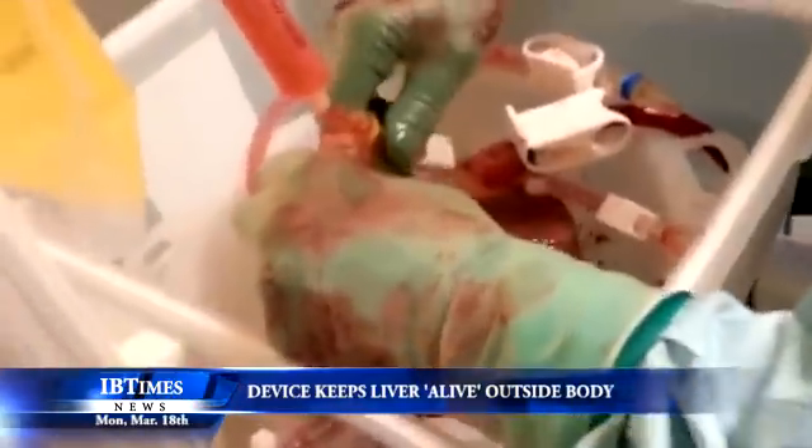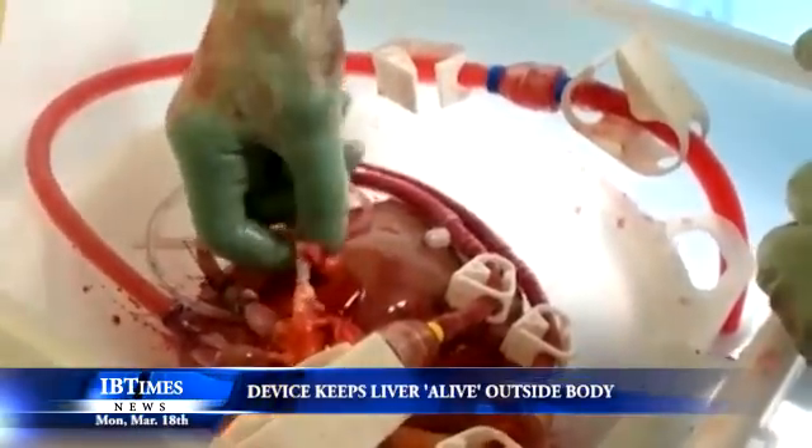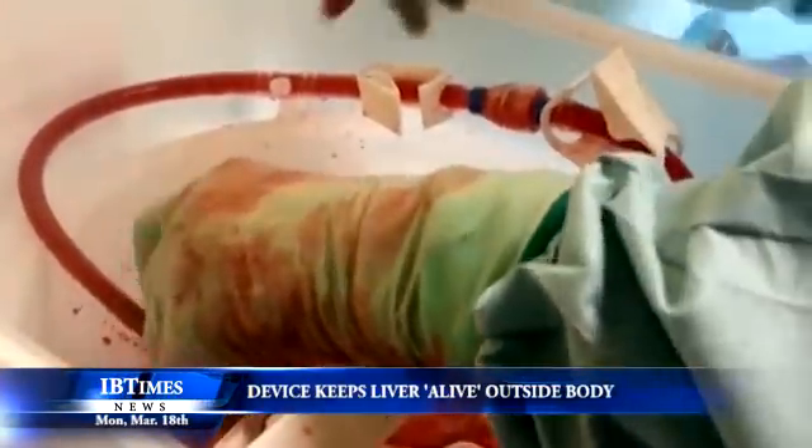The new technology, developed by Cousius together with Peter Friend, director of the Oxford Transplant Centre, preserves the liver at body temperature and perfuses it, supplying it with oxygenated red blood cells to keep it alive.